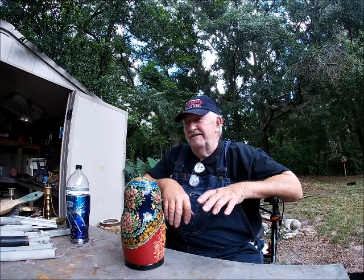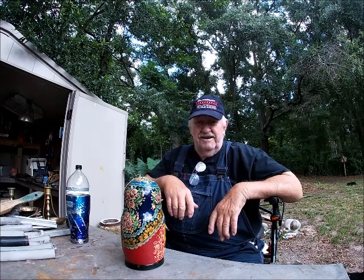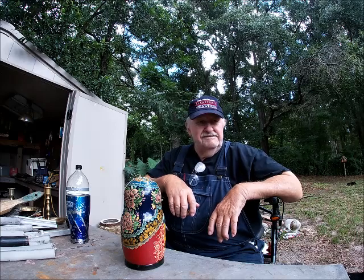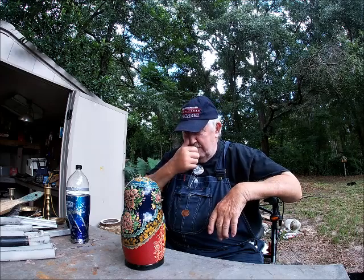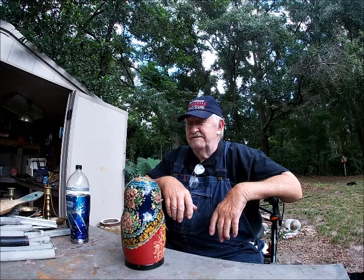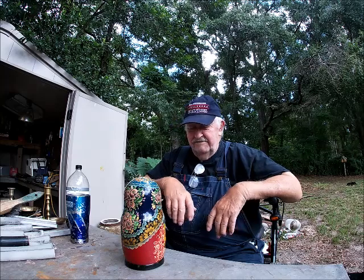I ain't had no coffee today. I didn't have no coffee yesterday because the coffee maker took a dump — it just won't do anything. So I can't scoot down to Publix and get a cup. I'm thinking about trying to hand make some.